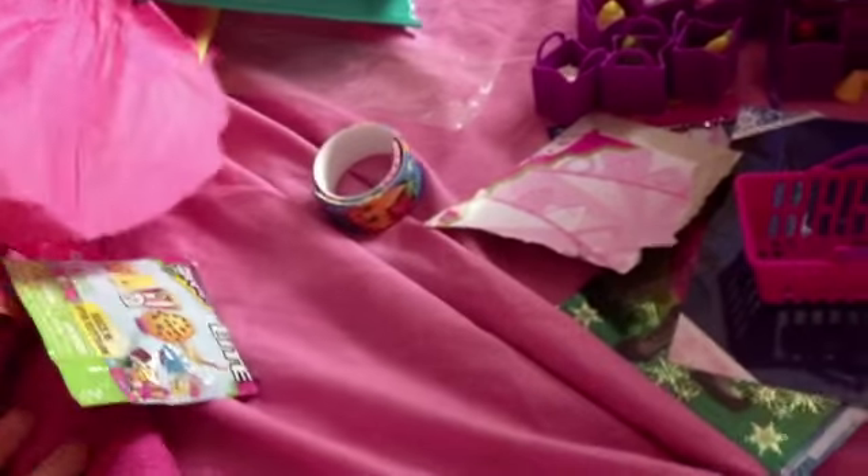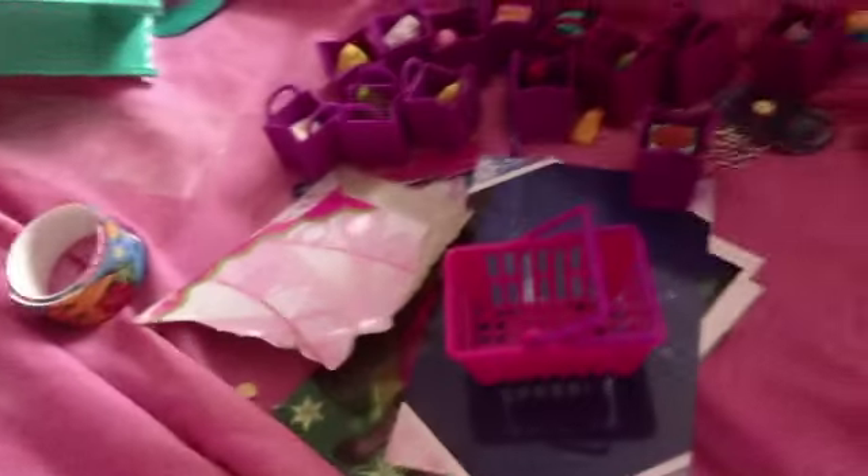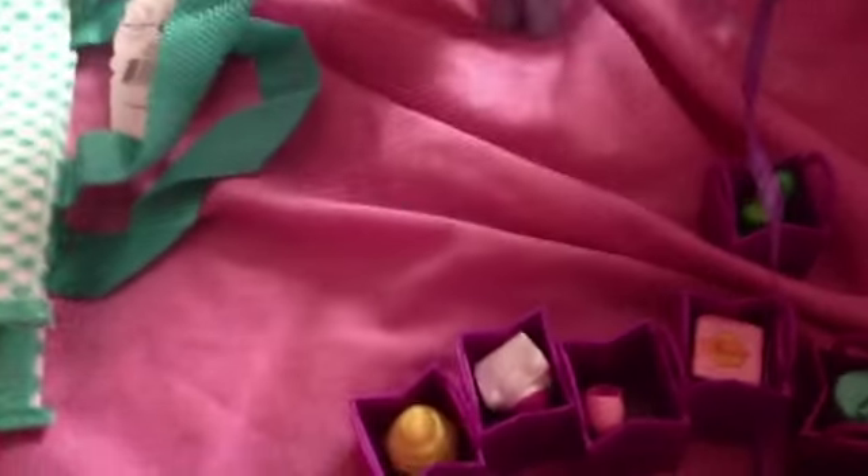I'm back with another video and today I got a package from Sweet Jam. The problem is that when I was doing a video opening all of these, YouTube removed it because it was too long. It's not your fault Sweet Jam, it's YouTube's fault. Just forgive me, so yeah guys we are super sorry.